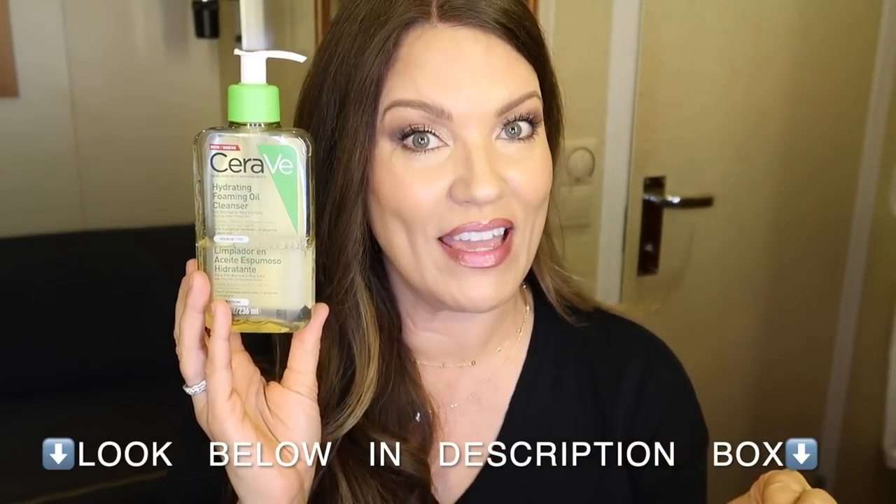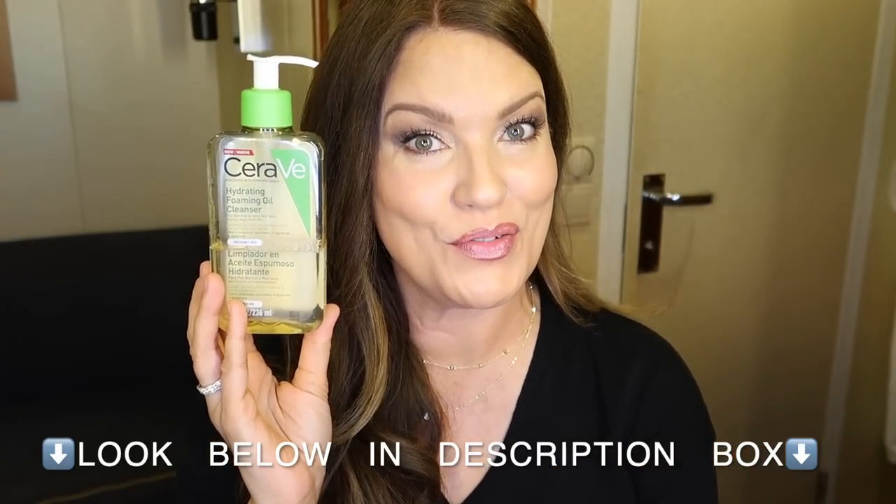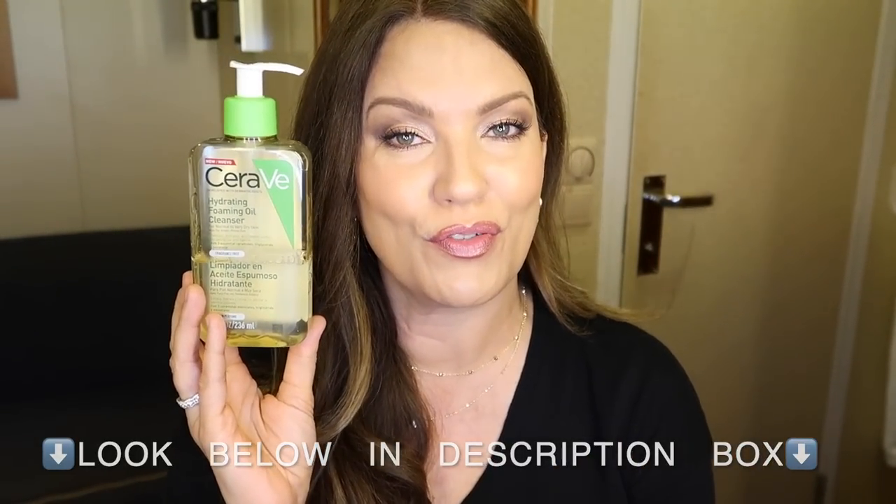I will link every product I'm sharing in this video and may have a discount code for some. I purchased all of these products with my own money — this is not a sponsored video. I do use affiliate links, so if you decide to use one of my links I receive a referral commission, but there's never any pressure to use my links or codes.